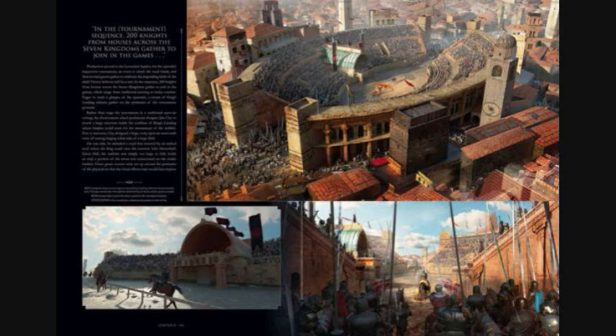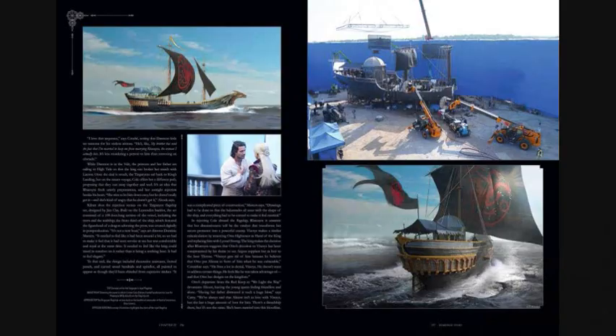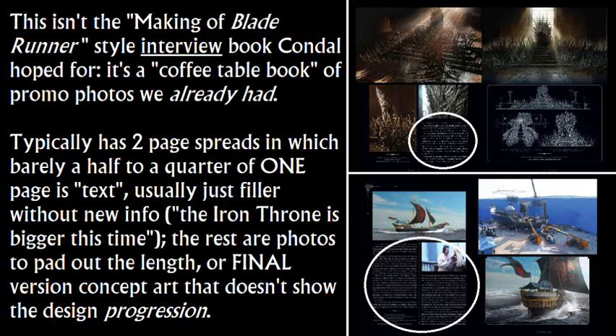They only show the final versions of concept art. There are like four pages, two double-page spreads of Vhagar concept art, which is the final version. The annoying thing is the concept artist, Konstantin Sekeris, the week it came out, posted early concept art of Vhagar to his Instagram that wasn't in the book — showing an early version of Vhagar with horns, before they came up with the idea that her horns snapped off with age. That should have been in the book. It isn't. They cut it entirely.